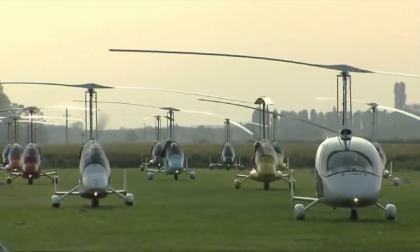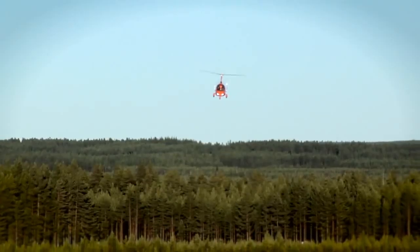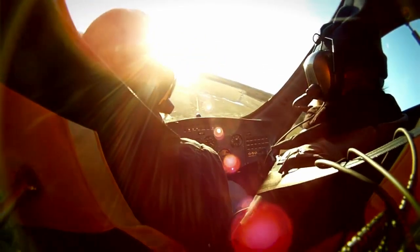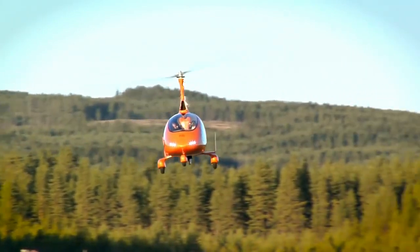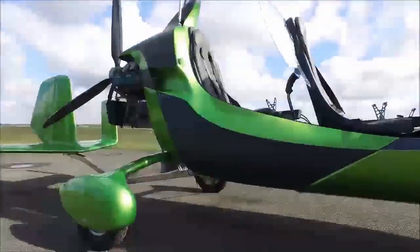The UK market has two types of aircraft: factory built and those built as a kit. Currently UK factory aircraft are offered by Magni Gyro of Italy or Auto Gyro of Germany, both offering closed cockpit aircraft like this Cavalon, or open cockpit aircraft like this new MTO Sport.